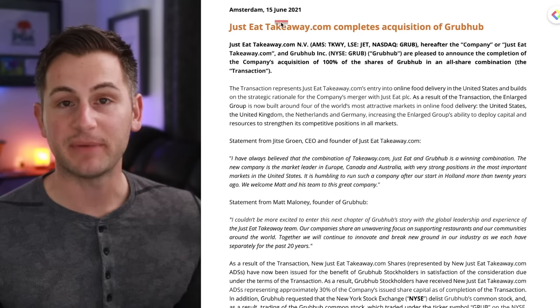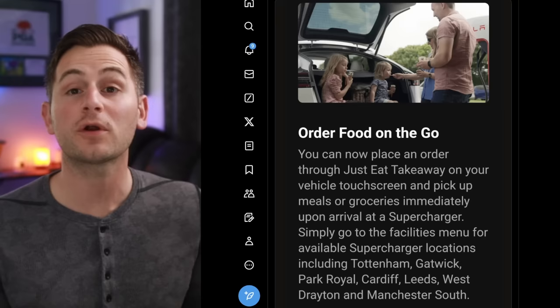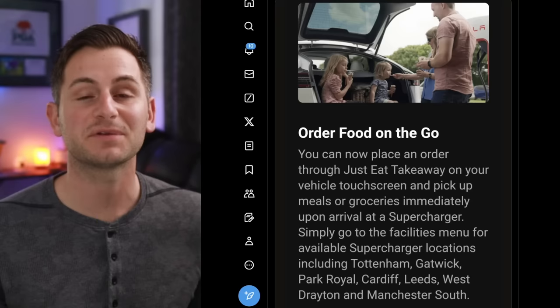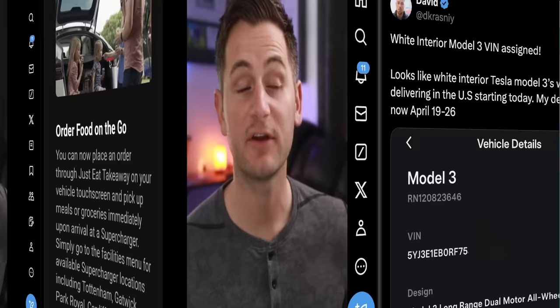Their website shows they operate in the United States and Canada through Grubhub. Back in June 2021 this Just Eat Takeaway completed their acquisition of Grubhub. But whether it's Grubhub, DoorDash, Uber Eats or even the restaurants and stores that are around supercharger locations directly, Tesla has plenty of opportunities for more deals like this. Hopefully over the next week or so we get some customers in the UK sharing videos on how it works.